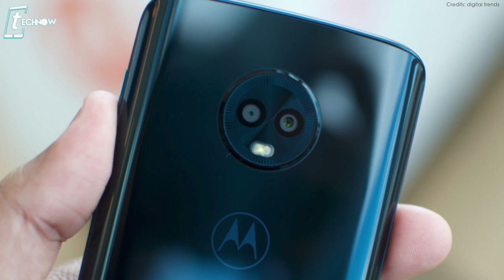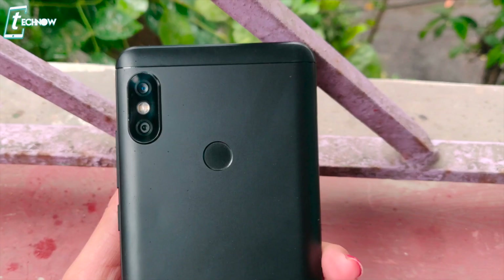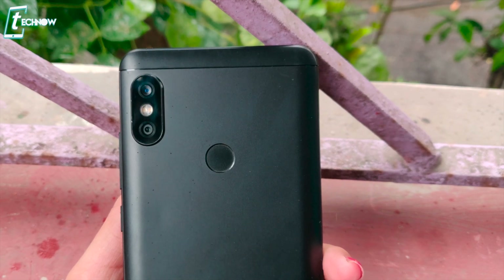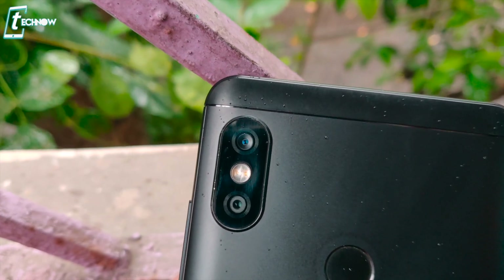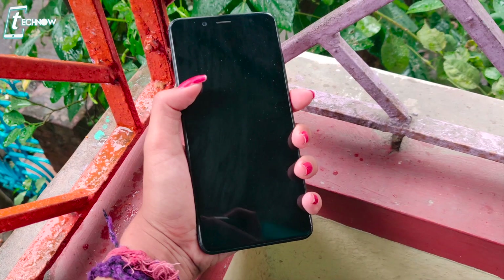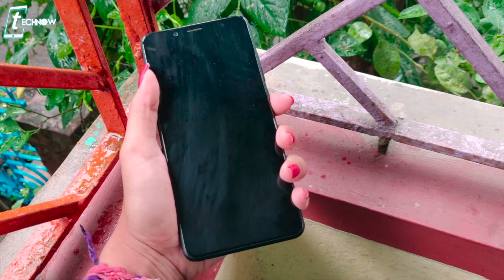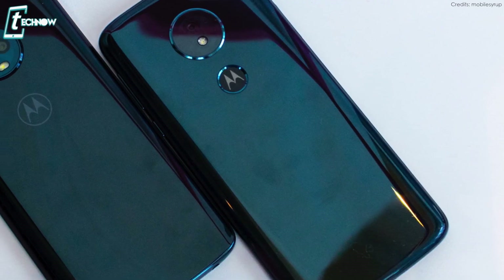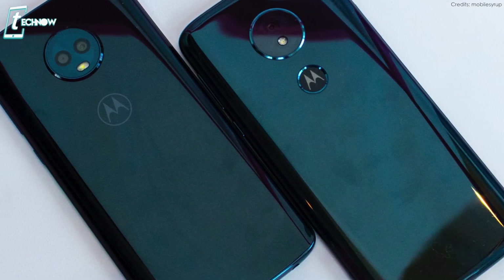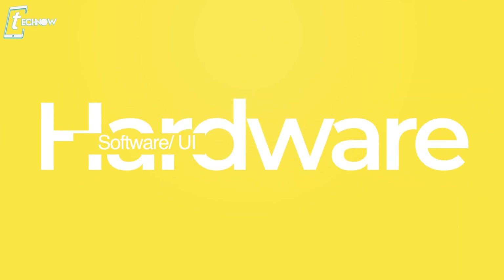Both smartphones have a dual camera setup, but the vertical placement on the Redmi Note 5 Pro looks better than the design used on the Moto G6. Overall, for in-hand feel, I give the flag to the Moto G6 because of the curved edges at the back, which make the grip much better than the Redmi Note 5 Pro.